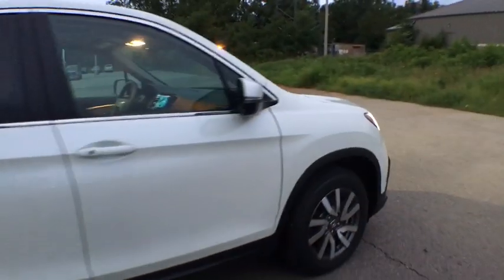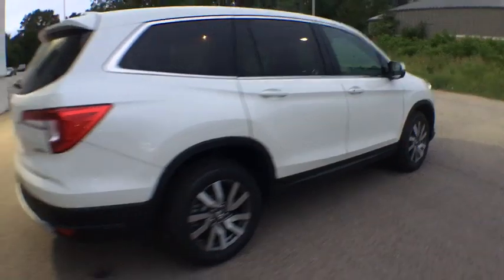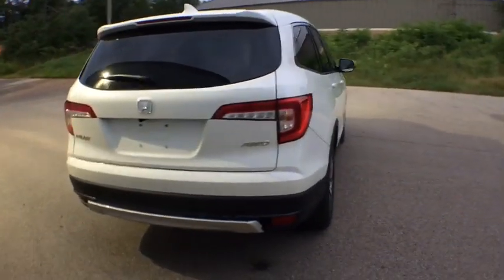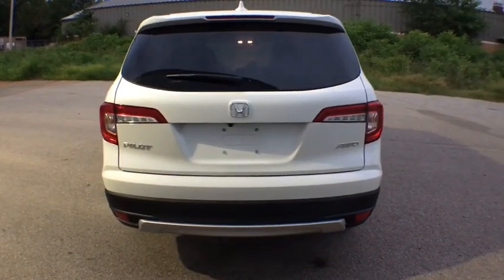Here are some of this vehicle's great options. Traction control. Power liftgate. Power passenger seat. Dual airbags. Alloy wheels. Power steering. Four-wheel disc brakes.